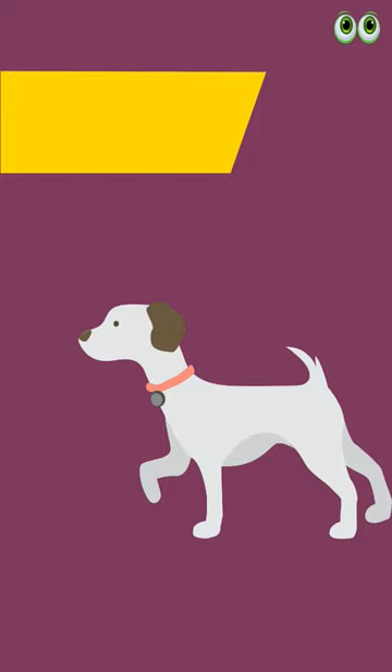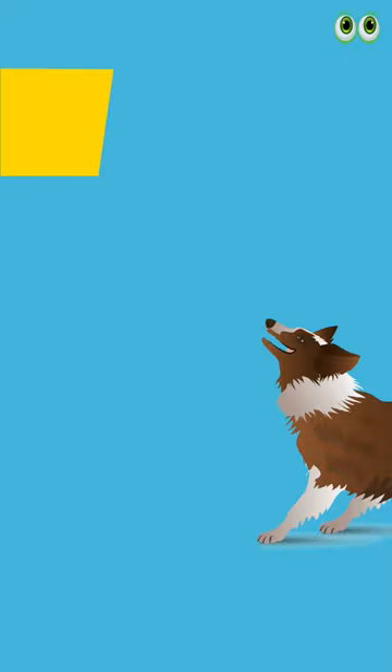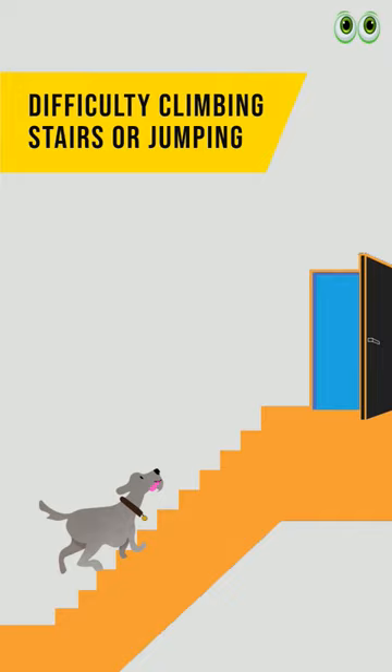Symptoms include difficulty standing up, limping, reduced mobility, stiffness or pain in the hip joint, and difficulty climbing stairs or jumping.